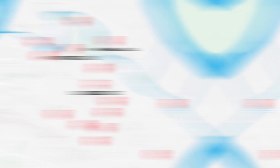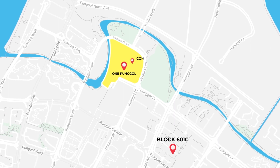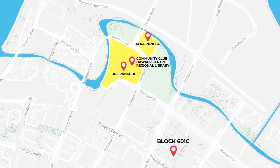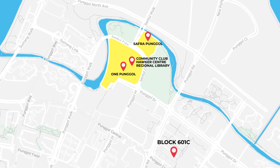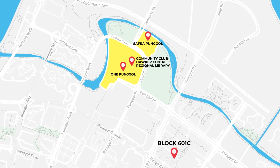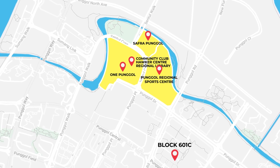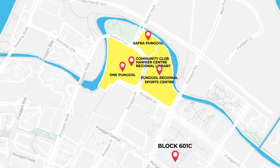For recreation activities with family and friends, you have more than you can ask for. There is the newly opened One Punggol, which houses the community club, hawker center, and regional library. You also have Safra Punggol clubhouse with an indoor water playground and various enrichment classes for children's needs with plenty of dining options. Coming up next is the Punggol Regional Sports Center, offering various sports facilities, sports games, and large public swimming pools.